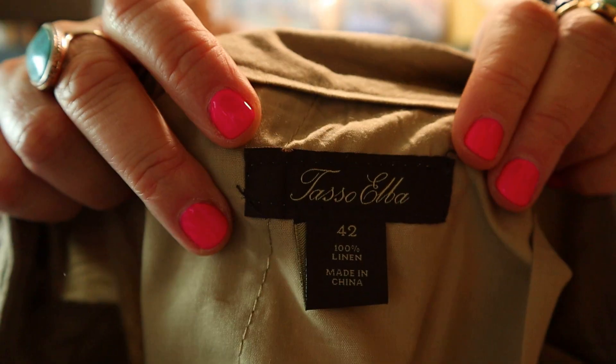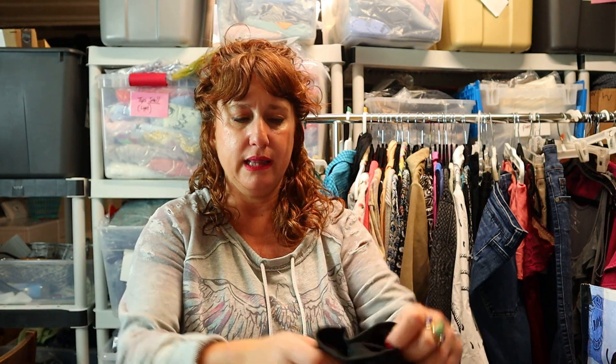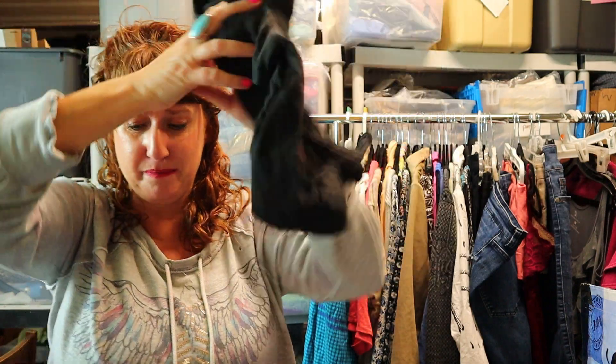I'm still trying to give you great keywords — I hope you're learning some new brands or styles that might sell well. This is Tasso Elba, a men's brand sold at places like Macy's and Nordstrom. These are a size 42, 100% linen — I don't pick up everything by this brand but I got these because we're going into spring and summer. They're a big neutral linen pant, great for a guy. Oh my gosh — I also got a tiny little Rolling Stones T-shirt, it's a 3T. A little band tee for your baby!